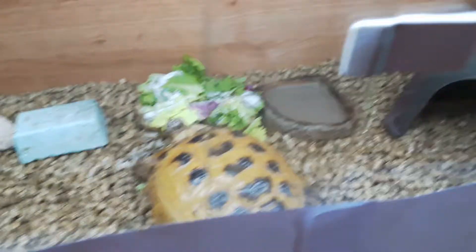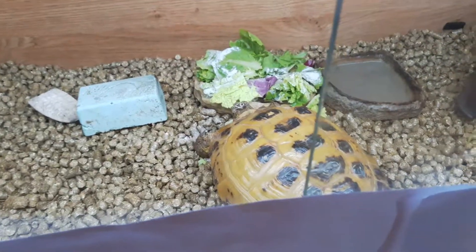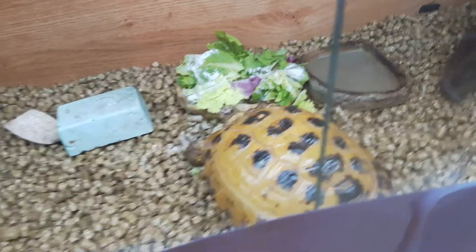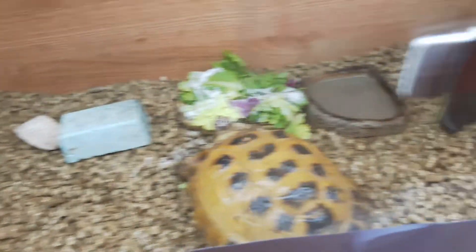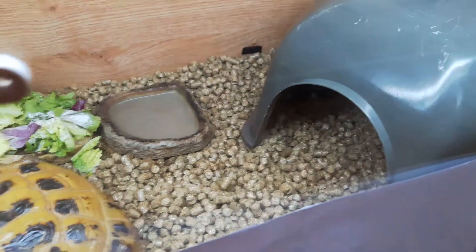I thought about aspen hemp, which I've used before, but I don't really like the sharp pieces. Bethany swallowed a couple before and it made me panic, so I thought just throw this pellet stuff in for the time being — it's only their indoor enclosures and this time of year anyway.